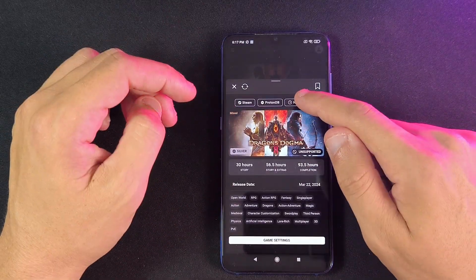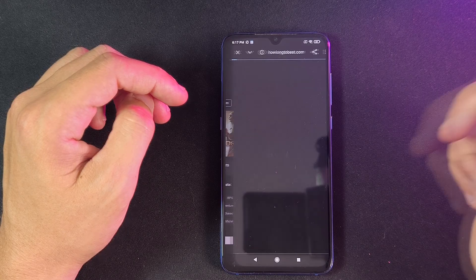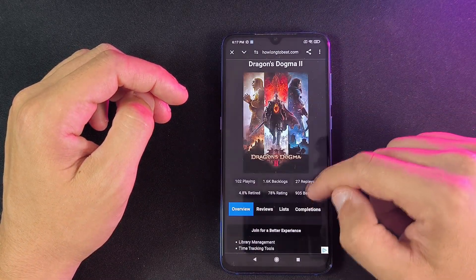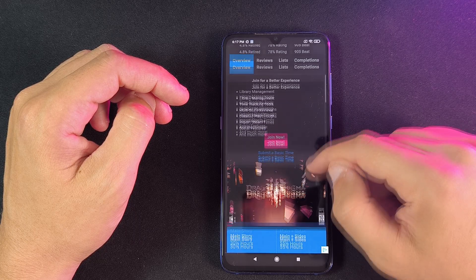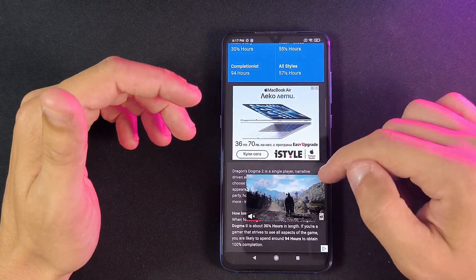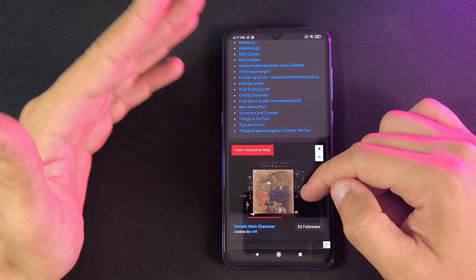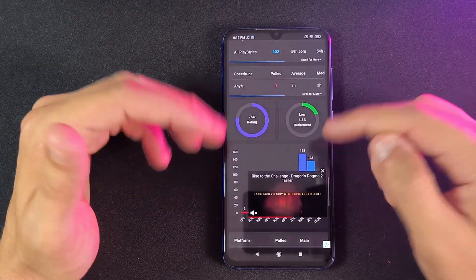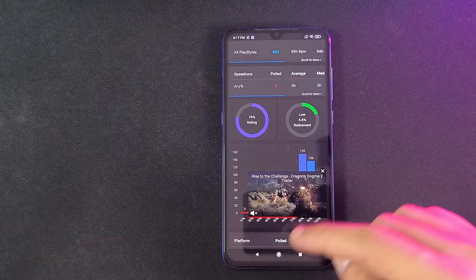We can also go to HowLongToBeat — you can click that and it will take you to that website, which gives you a lot more information on exactly why a game takes so long to beat, what takes so long, some guides on how to complete achievements, interactive maps, and pretty much everything you might need to fully complete a game if that's your sort of thing.